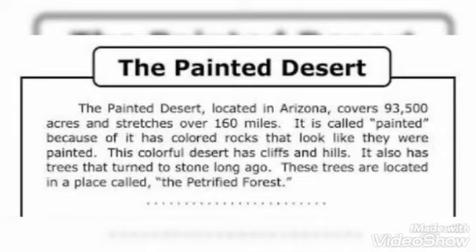Now, dear students, we are going to do some question and answers related to this comprehension. I'm going to read out the questions first and then we are going to find out the answers.